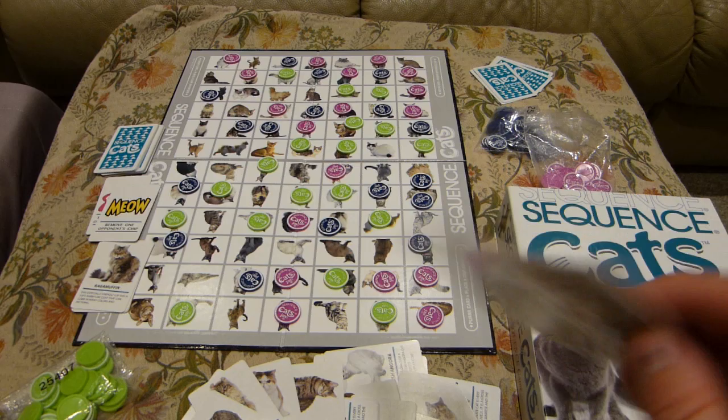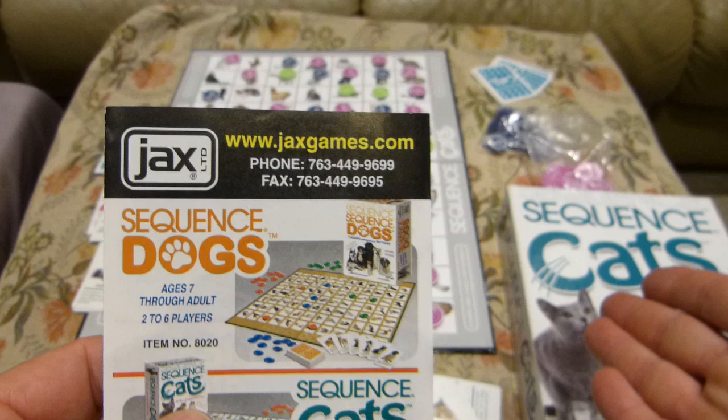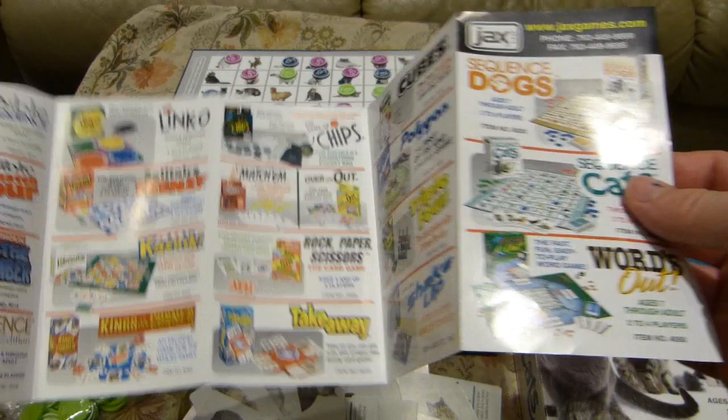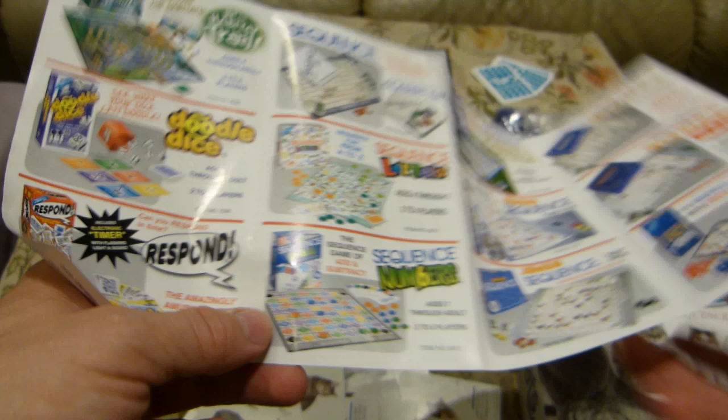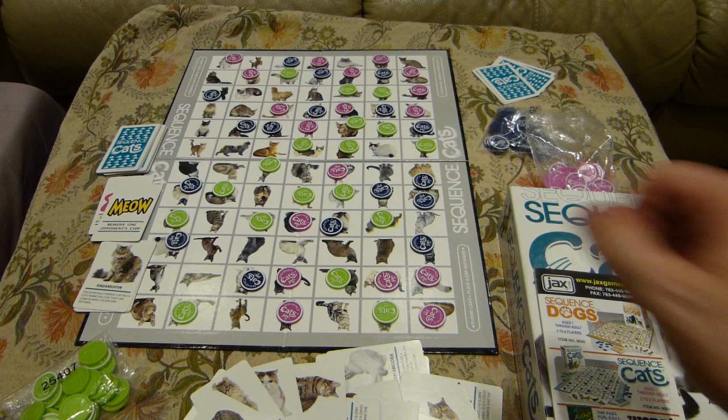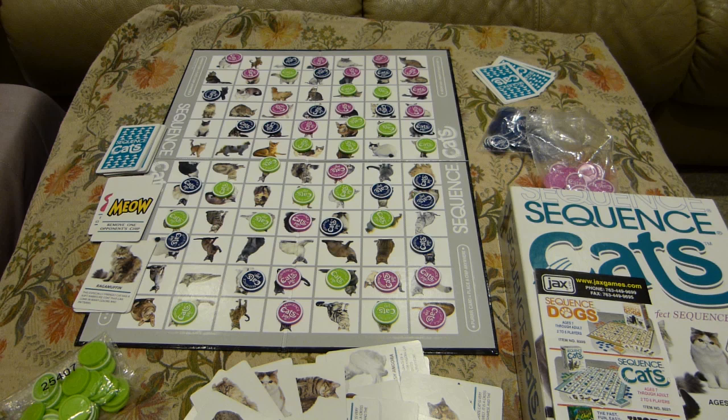Sequence Cats is a game marketed under the name Jax. Just in case you don't like cats, there's also Sequence Dogs for you, presumably made to the same quality and quite possibly works with the same inherent logic. Jax also makes a wide variety of other board games, and many of the games mention the word sequence in them, so those presumably have at least something in common with the internal logic of Sequence Cats.